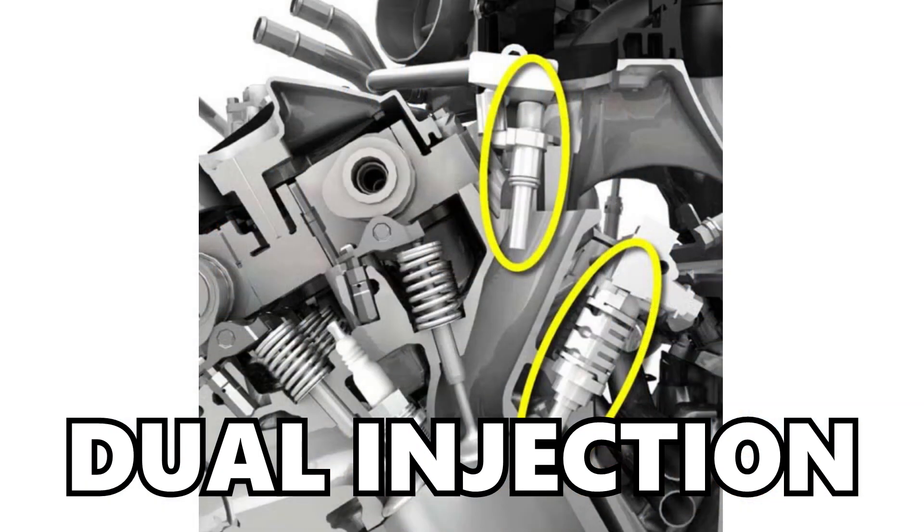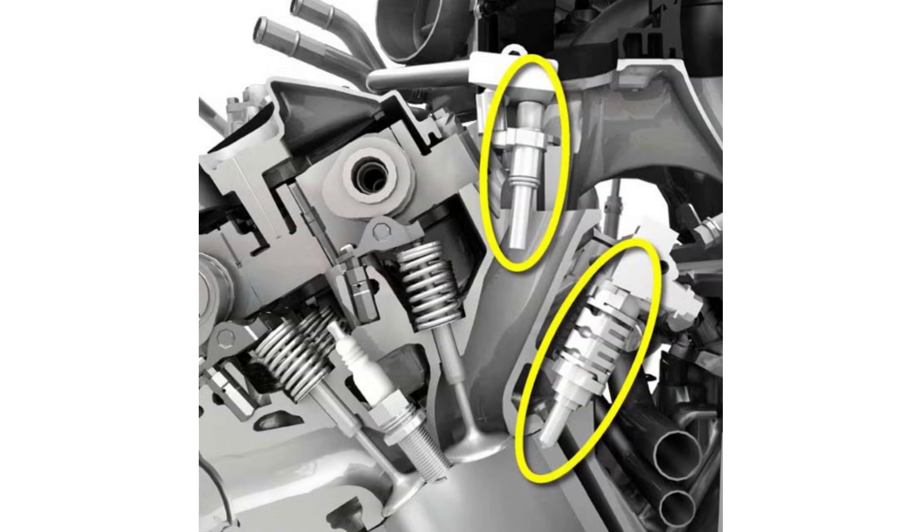One potential drawback to the larger 3.0 EcoBoost is that from the factory, Ford opted to only use direct injection. On the other hand, the 2.7 EcoBoost uses a dual injection system with both direct and port injection. If you're looking to tune and modify these engines, that gives an advantage to the 2.7 EcoBoost — the dual fueling makes it more capable and can support greater fuel flow. On top of that, it's a lot cheaper to upgrade a port injection system than a direct injection system, so the 3.0 EcoBoost will reach fueling limitations sooner and upgrades will be more expensive.